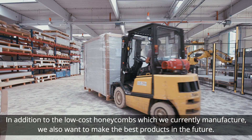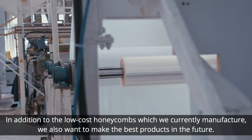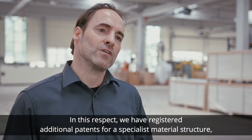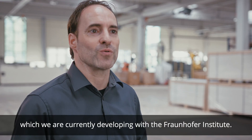In addition to the low-cost honeycombs which we currently manufacture, we also want to make the best products in the future. In this respect, we have registered additional patents for a specialist material structure, which we are currently developing with the Fraunhofer Institute.